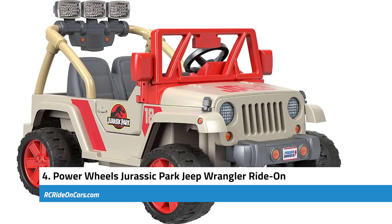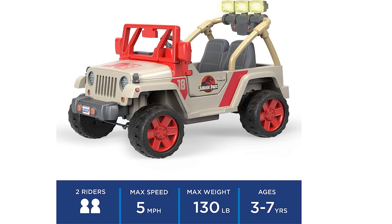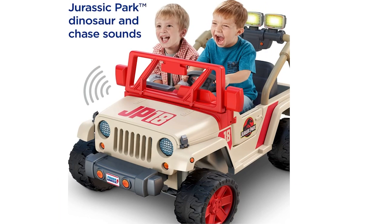Next, we have the Power Wheels Jurassic Park Jeep Wrangler Ride-On. This impressive battery-powered ride-on allows children aged 3 to 7 years to embark on exciting dinosaur adventures. Designed to resemble the iconic Jurassic Park Jeep Wrangler, it features authentic movie graphics and a working light bar, instantly transporting kids into the thrilling world of Jurassic Park. The ride-on is also equipped with realistic dinosaur roars and driving chase sounds, and its multi-terrain traction capability allows it to navigate hard surfaces, wet grass, and rough terrain.